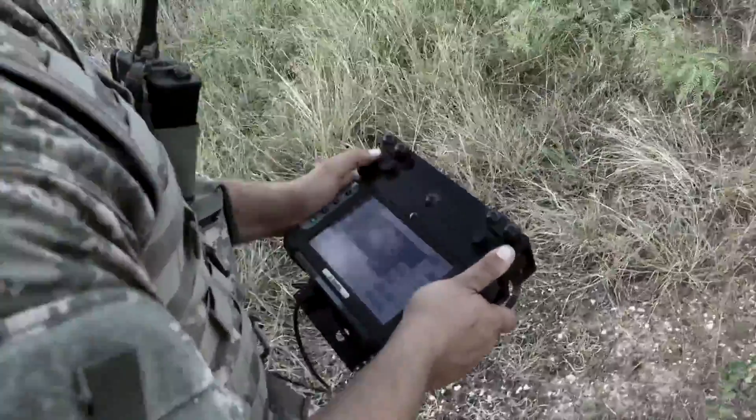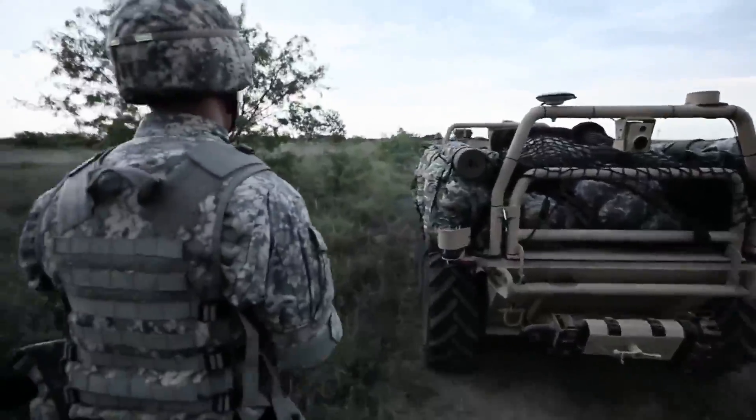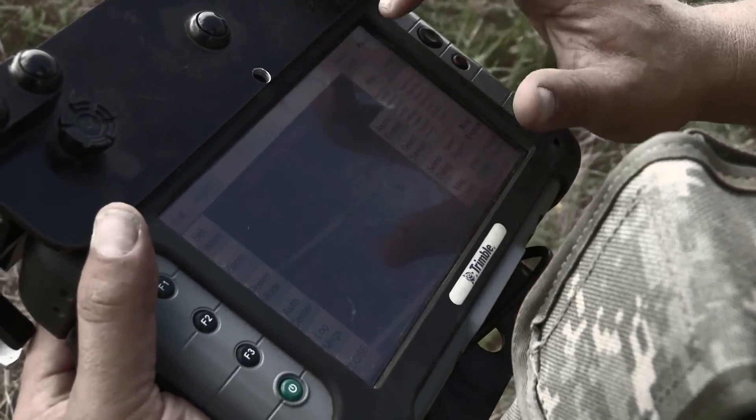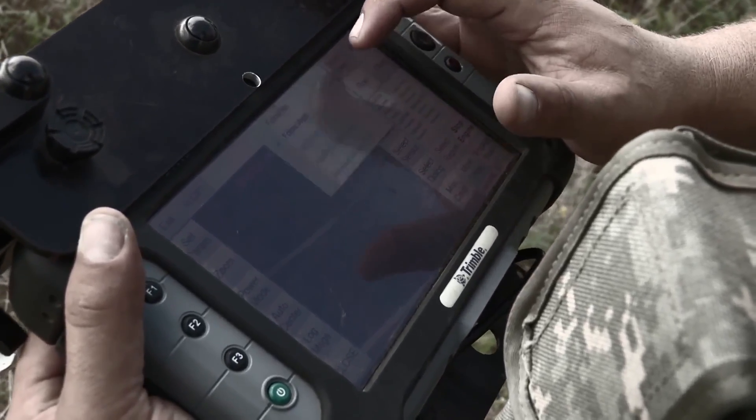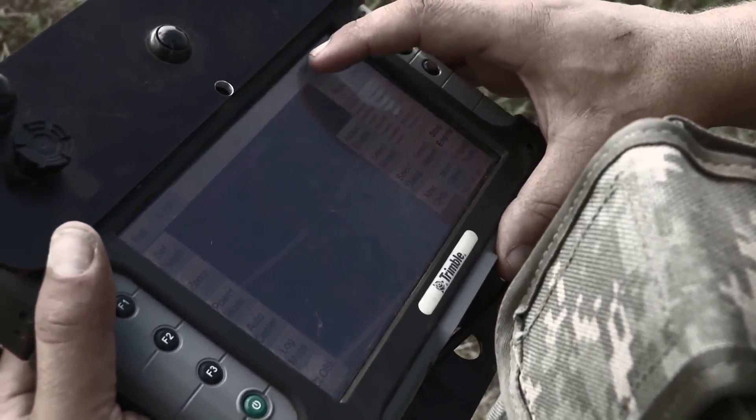Remote control and teleoperation are effected via the sensors, joysticks, and buttons on the system, while autonomy is controlled via the touch screen. The touch screen also gives system status and enables the soldier to see where he's at in relation to the vehicle.